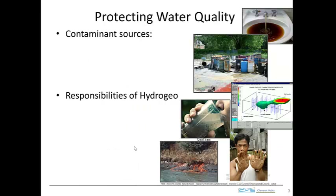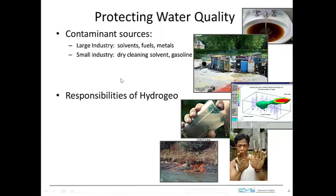Protecting water quality is really the essence of the environmental industry and is a big employer of hydrogeologists. We need to look at the sources of things that would affect water quality and have an adverse impact. Large industry produces solvents, uses fuels and metals; smaller industry like dry cleaners or gasoline stations — these industries handle fluids that can leak into groundwater and act as contaminants. Agriculture's fertilizers, pesticides, and herbicides are spread on fields and can get into groundwater and cause problems.